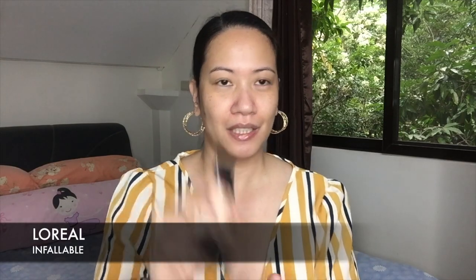Tayo mga babae, we need to be prepared and then to be presentable for the interview, sa pupuntahan nating interview. I'm going to use the L'Oreal Infallible. I already dumped my sponge, so I'll apply it directly to my face. This is medium to full coverage.